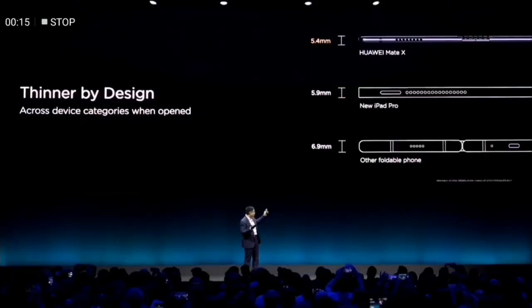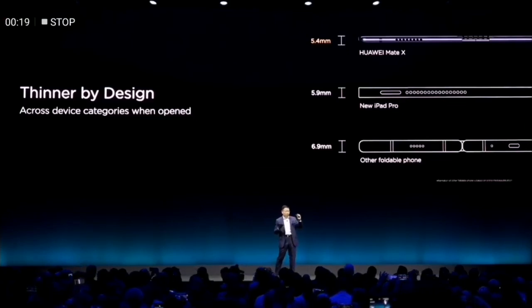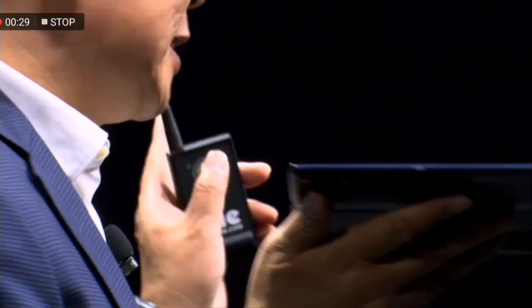Compared with the other foldable phones, their thickness is like a normal smartphone. When you fold it, it's like two phones together. But the V, it's just like one phone, one smartphone. So even when you fold it, it's less than 11 millimeters.